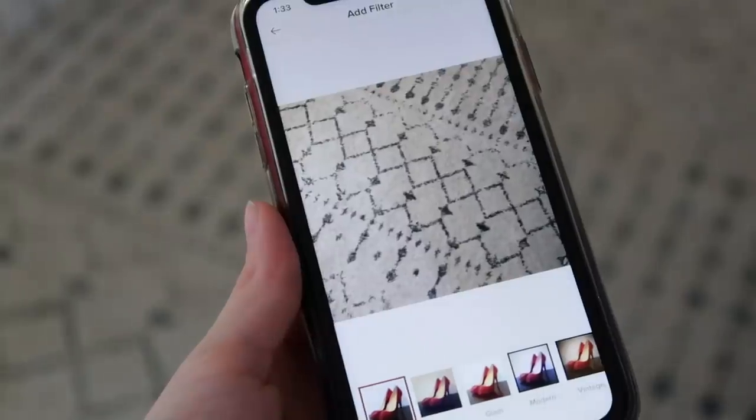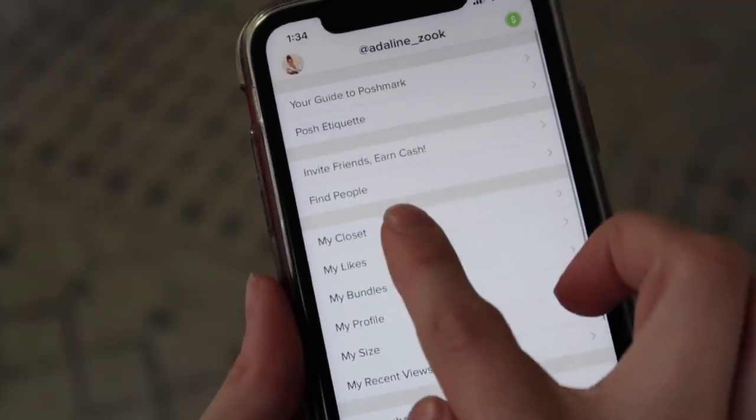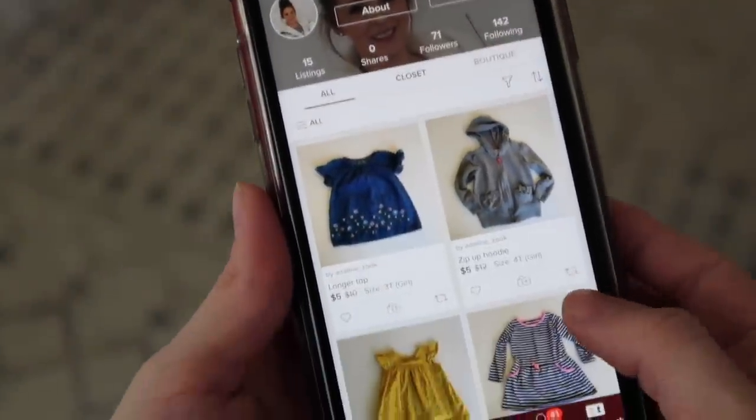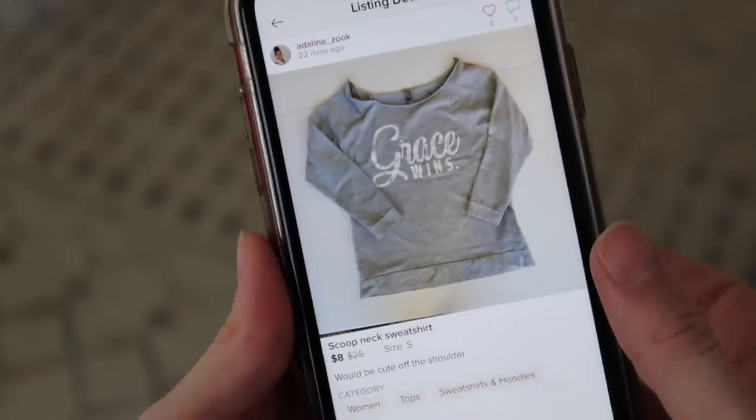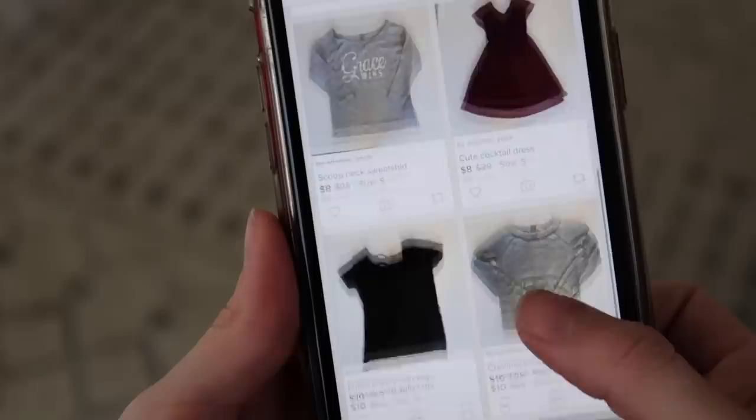Another thing that's really fun about Poshmark is you can actually follow other people's closets. If you're already on Poshmark, I would love it if you left your handle in the comments and I can go ahead and follow you too. You guys can go check out my Poshmark closet — everything that I'll be decluttering today I'll be putting on there, and I'm probably going to be adding a few things from my daughter's closet as well.